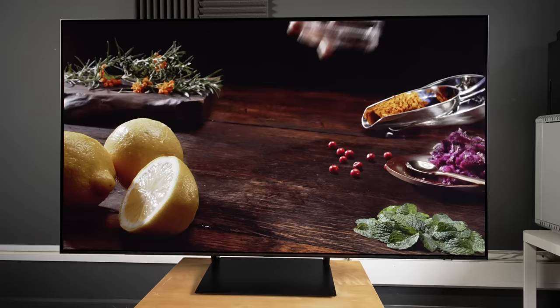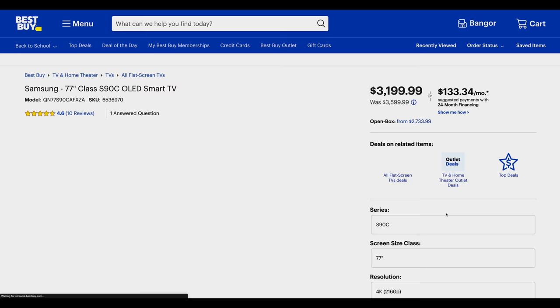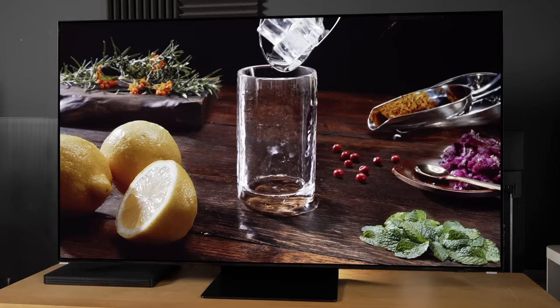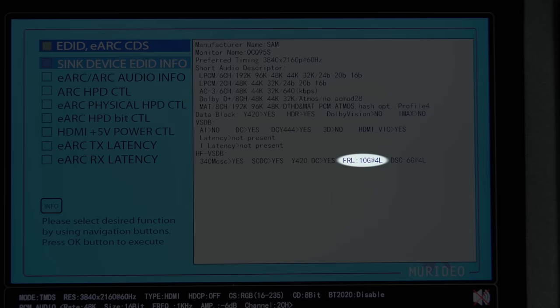If you are considering buying the Samsung S90C QD-OLED, the smart money should be on the 77-inch version, which is almost guaranteed to carry the latest generation 2023 QD-OLED panel, and has higher HDMI 2.1 bandwidth than the flagship S95C, whose HDMI ports are capped to 40Gbps due to the OneConnect box.